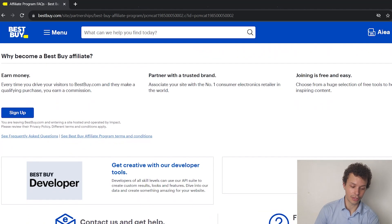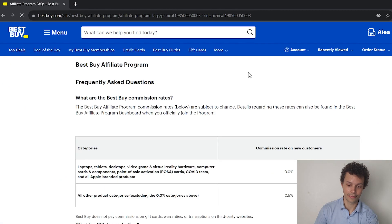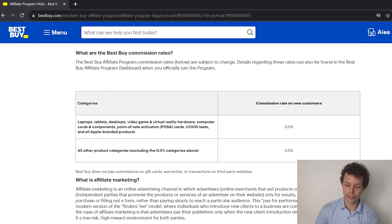Once we get to that page there are a few buttons we can click. We can sign up directly, but it's important to first check out the FAQ because there are some questions that we need answered. The most urgent question is probably how much money can we make with this program? Let's take a look, because there are some products that offer a 0.0% commission fee.